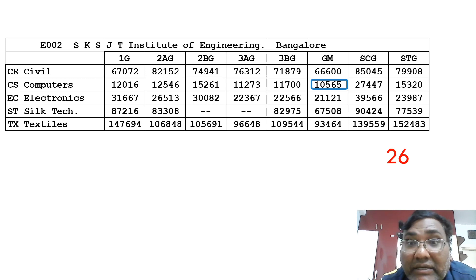At the 26th rank is SKS GTI, which is a government institute in Bangalore. The cutoff is 10,500 — so under a 10,000 cutoff there were 25 colleges. This is the 26th one. Electronics is available up to 21,121.